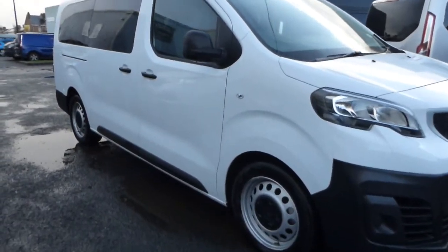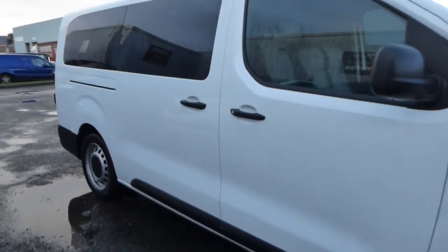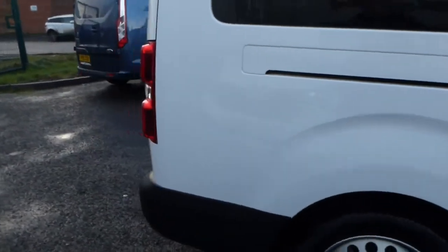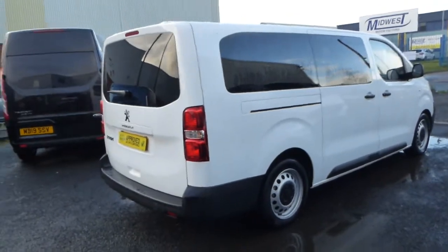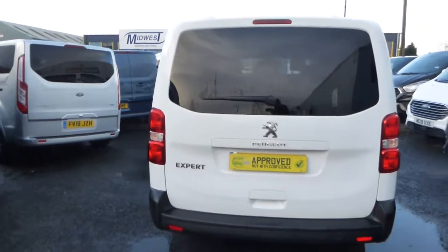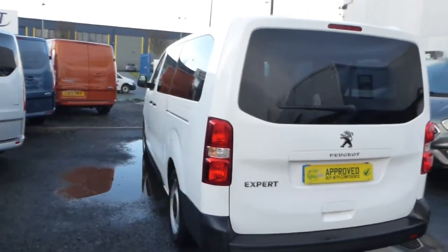Hello from Commercial Trade Vehicles, this is the Peugeot Expert Combi we have for sale. Registered in June 2019, this vehicle is on a 19 plate and comes in white with full privacy glass for the back seats.